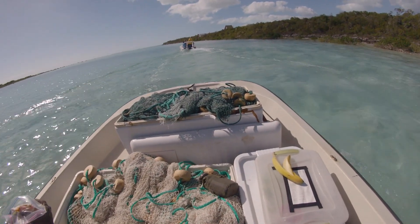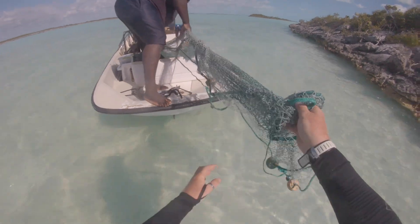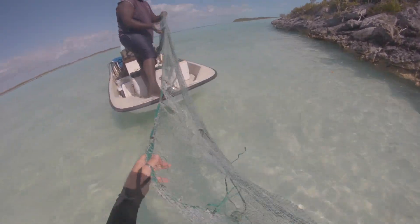Currently we are in Great Exuma, just outside Georgetown, collecting data for our Bonefish Genetic Study, which is part of the Bahamas Initiative.